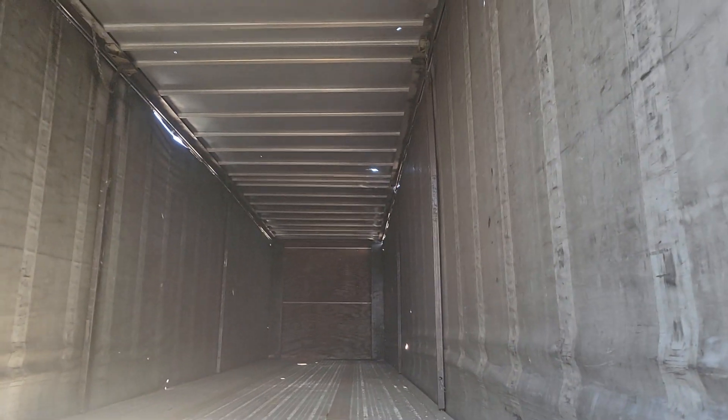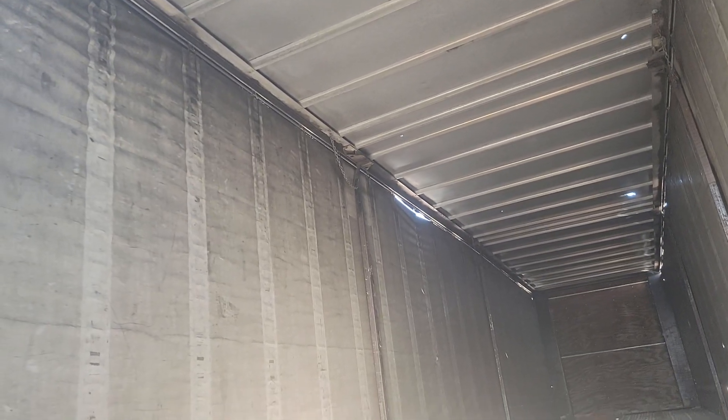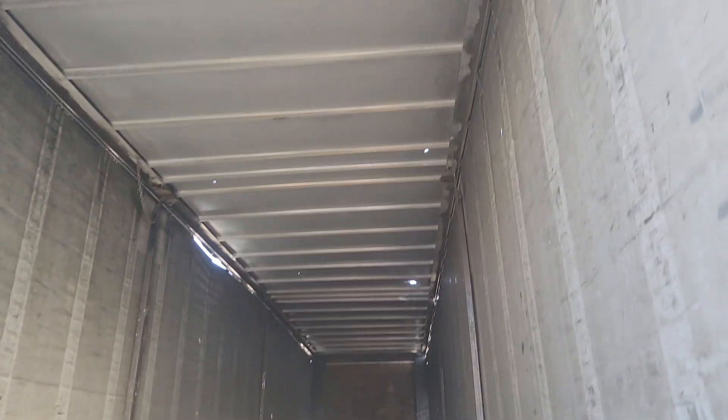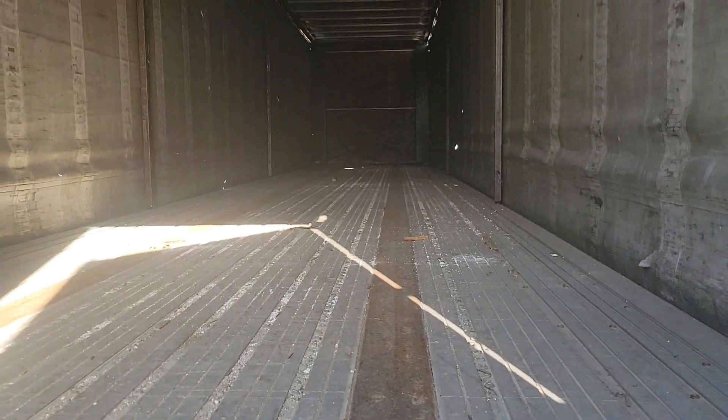There is a hole way up in the front — a small hole. There is a small tear on the curtain, and a small hole right there. The curtain looks in pretty good shape other than those small areas. Aluminum floor.